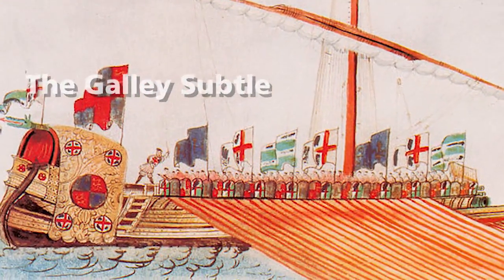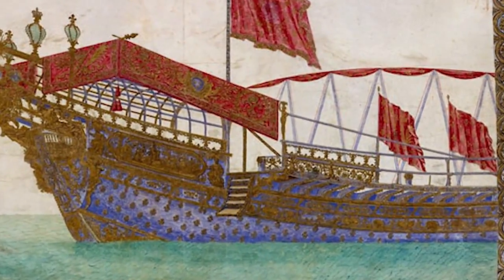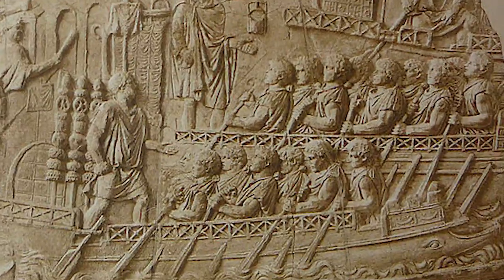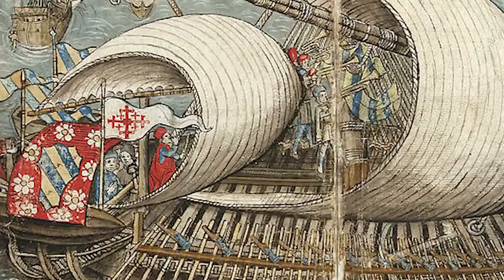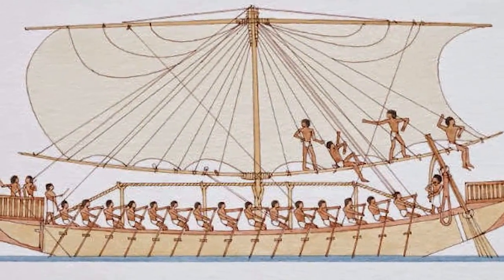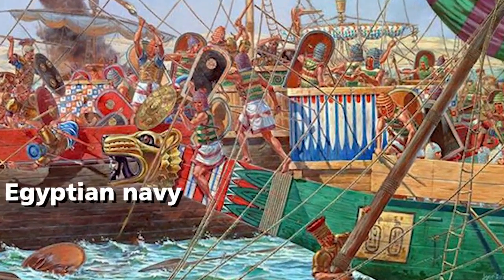A characteristic of the galley is its long and slim hull with a low clearance between the sea surface and the deck railing. Almost all types of galleys have a sail that functioned as a booster when the wind comes. Because the ship uses human power to row, it can move freely without being affected by wind and ocean currents.